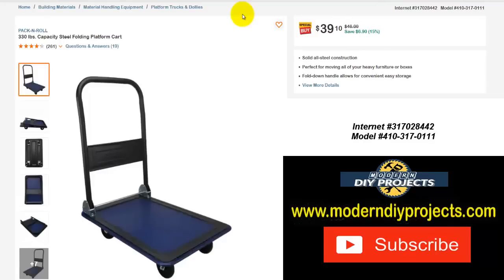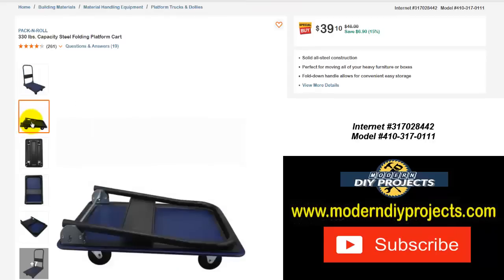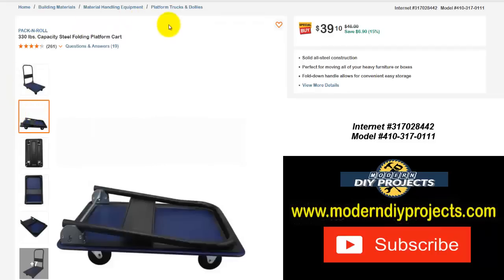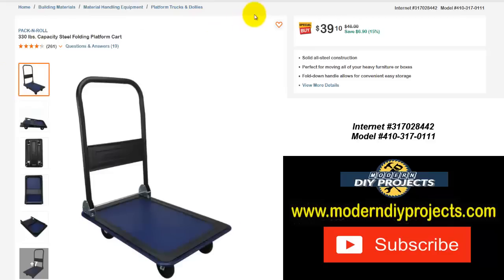Here's the Pack and Roll 330-pound capacity steel folding platform cart. This is pretty much identical to a cart that Harbor Freight sells — same design, same everything, probably just a different name on it. This one is actually cheaper than the one at Harbor Freight, which runs about $45. Right now it's a special buy at the Home Depot for $39 — save yourself about $6.90, that's 15% off.